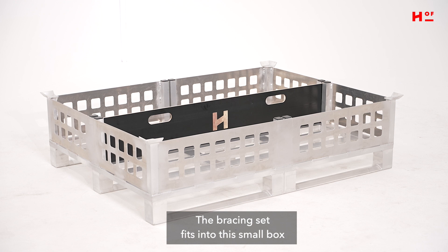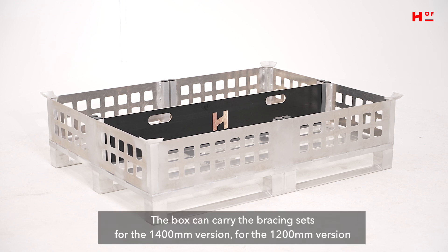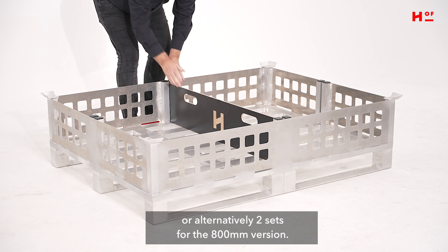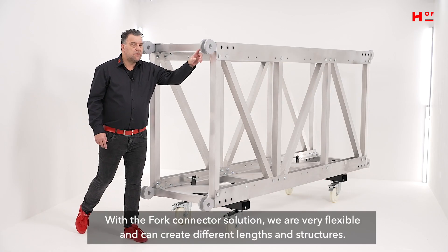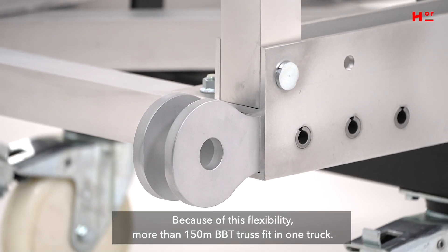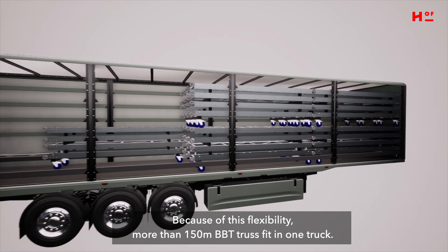The bracing set fits into this small box. The box can carry the bracing set for the 1400mm version, the 1200mm version, or alternatively two sets for the 800mm version. With the fork connectors we are very flexible — we can create different lengths and different structures. Because of this flexibility, more than 150 meters of BBT truss fit in one truck.